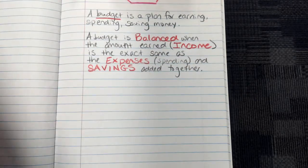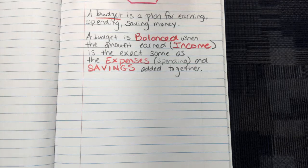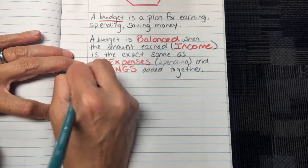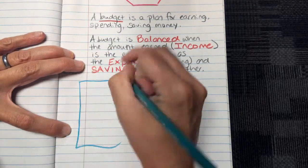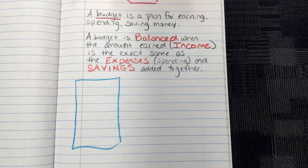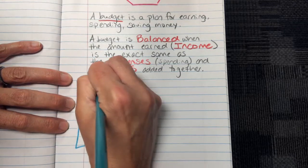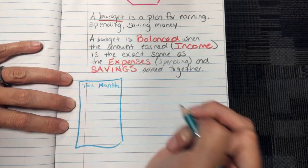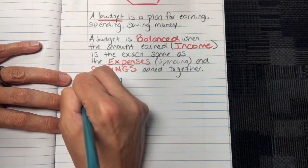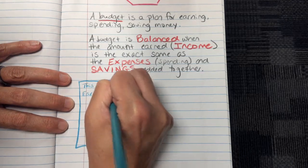So for a budget — and for this purpose I'm going to make it a fairly straightforward budget, fairly easy to look at — let's say that each month you know that you are going to earn $500.